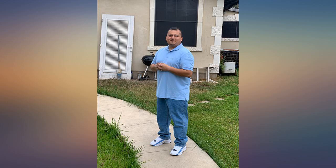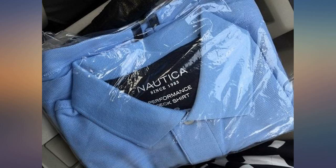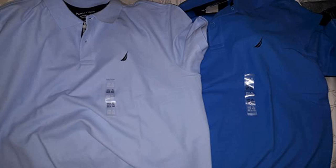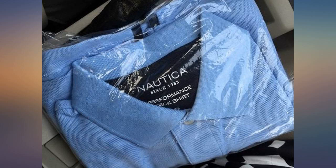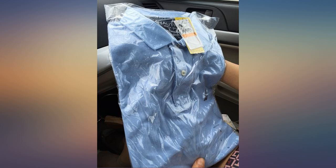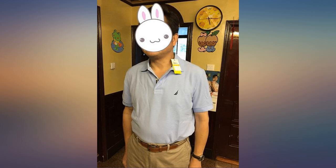Nice medium weight short sleeve polo, holding up well to multiple washes and color is good. The thing that five-stars this shirt is the collar — these collars tend to get all wonky, but not this shirt. It looks great after 6 washes and the collar still sits flat as if it was ironed, and it most certainly will never see an iron while I own the shirt. High quality, great price.